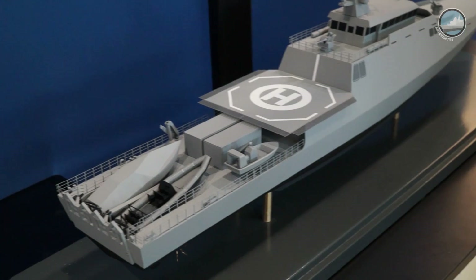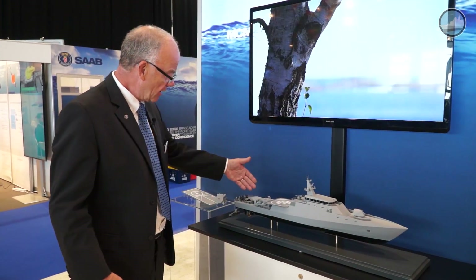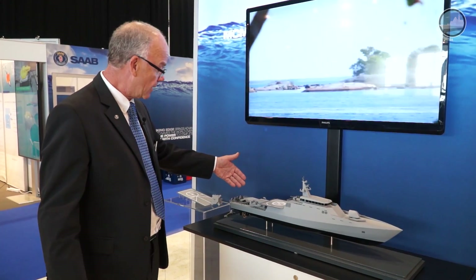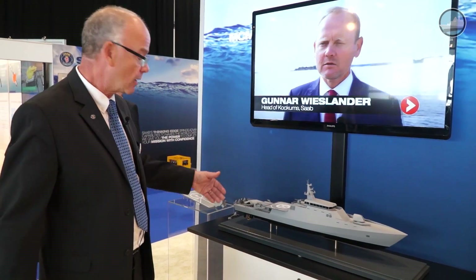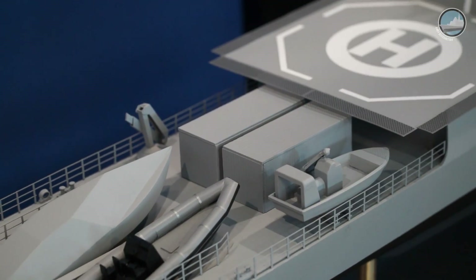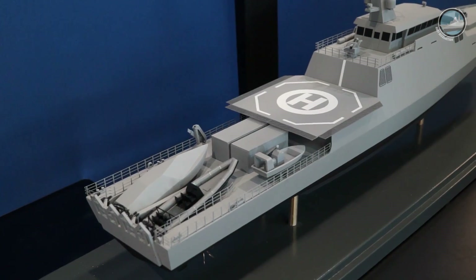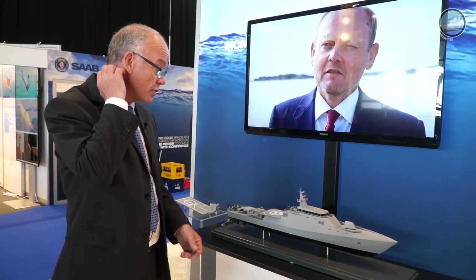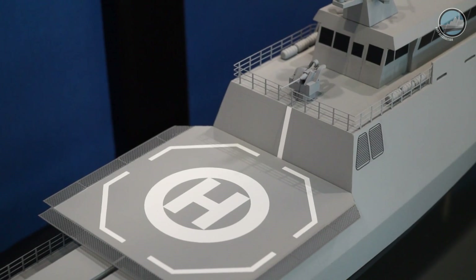As we see here, in the MCM configuration you have the tools over here. You have a USV that could be used to host, for example, an AUV-62 or similar equipment. You can have an ROV like the MUMS to destroy mines. We have mission modularity with mission containers that can accommodate different types of systems. There is also a helicopter deck for a smaller remotely operated helicopter for communication so you can operate further off with the sensors.